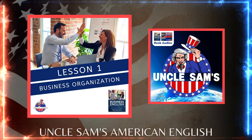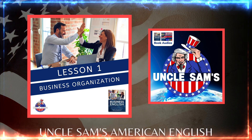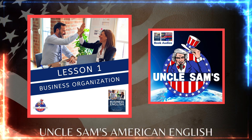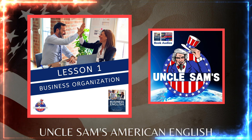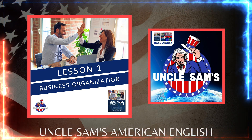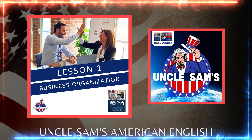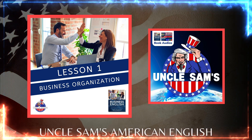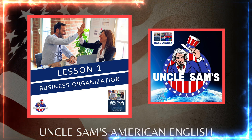5. Establish a business location. Setting up your place of business is important for the operation of your business, whether you will have a home office, a shared or private office space, or a retail location. You will need to make sure your business location works for the type of business you will be doing. You will also need to consider if it makes more sense to buy or lease your commercial space.